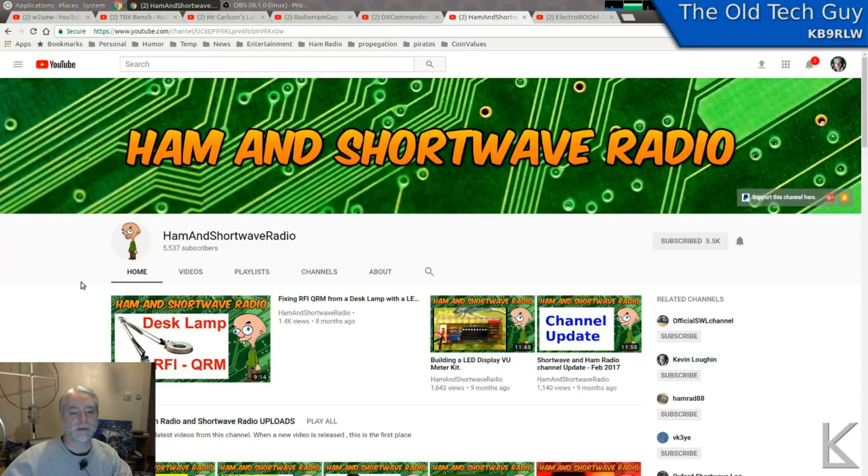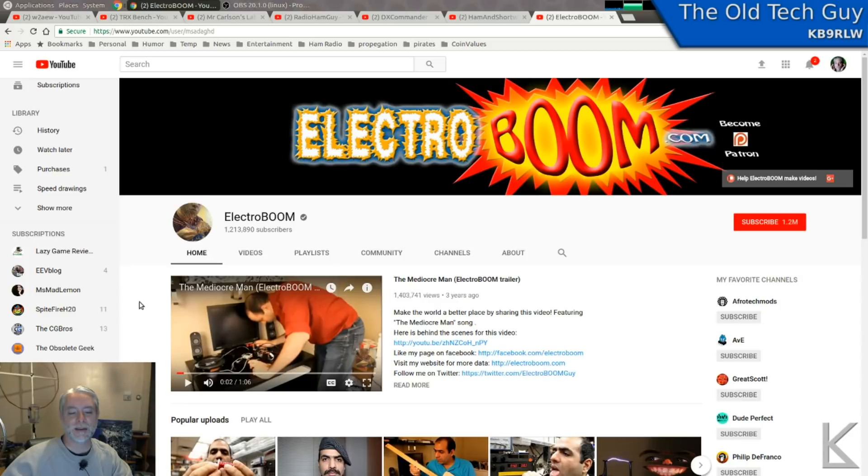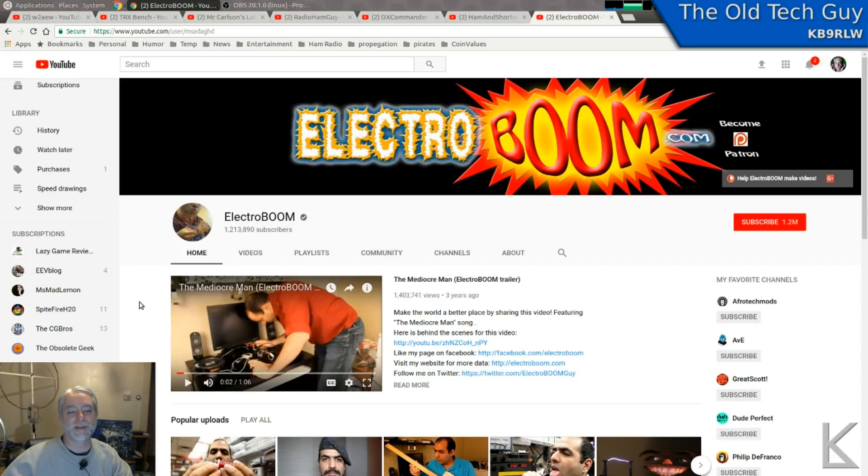And if you just want to laugh, an electronics-themed funny channel is ElectroBoom. Mehdi is an electronics engineer, but his stuff is mostly comedic — it's a hoot. He builds stuff and it blows up in different ways. I don't know how to describe him — he's just funny.